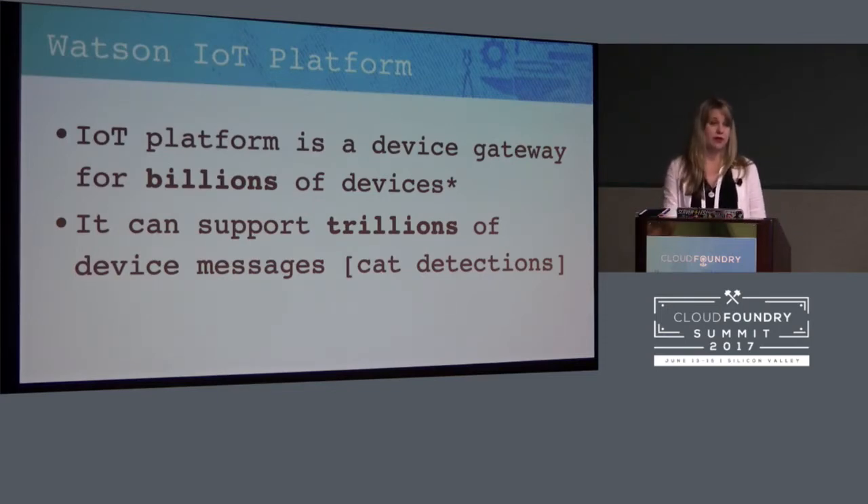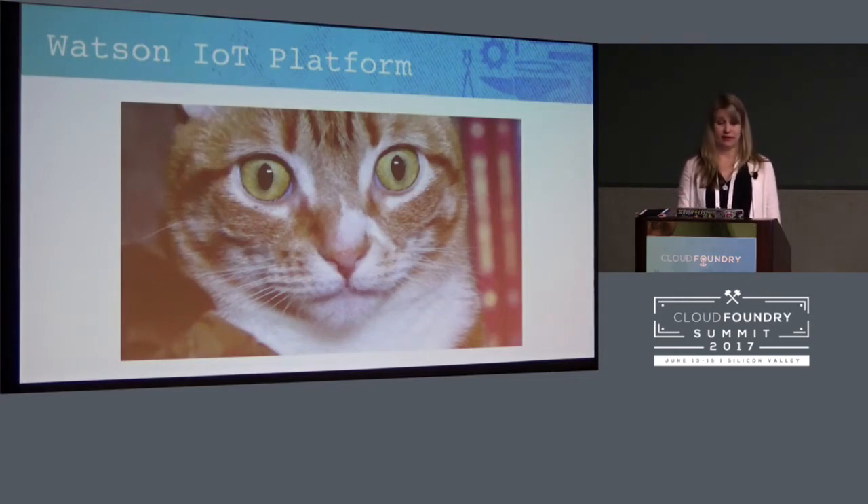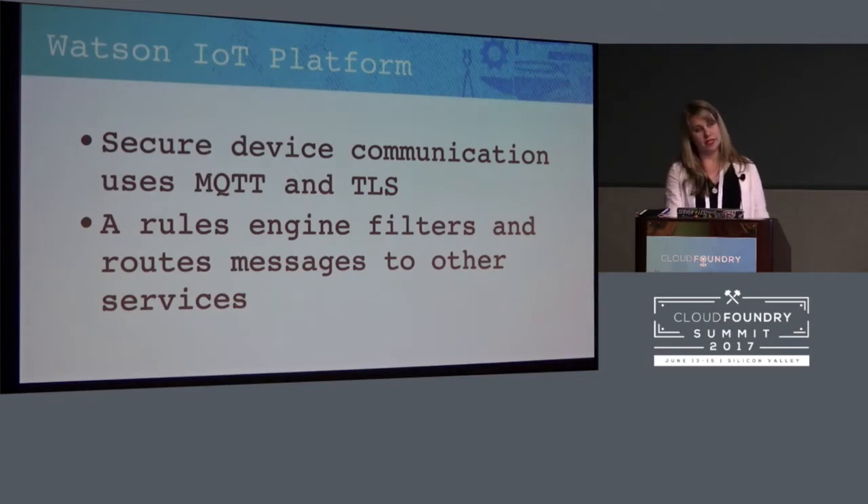Each one of those devices is sending trillions of messages — that's a lot of cat detections, and a lot of cats doing bad things. When the Pi connects to IoT Platform, it's sending those messages in MQTT format — a super lightweight message queue format. It's very fast and very secure. Once the data gets up to the IoT platform, there's a rules engine that can then decide where it wants to route those messages. My Raspberry Pi itself does not have very much code on it at all. The code on there just says something was detected, upload that photo, and send this data out to IoT. It doesn't do anything smart or serverless — it's just being a robot.